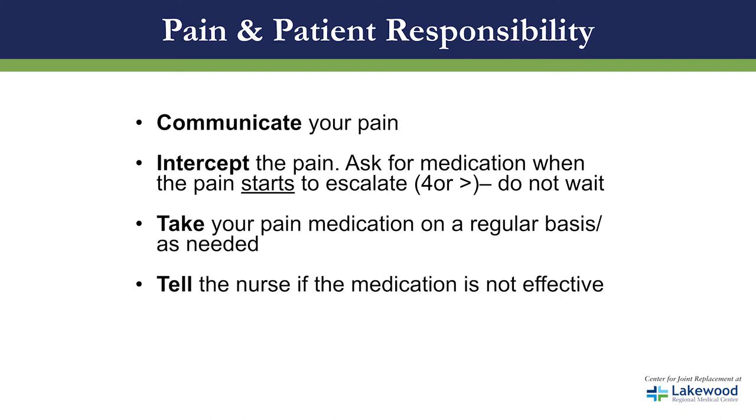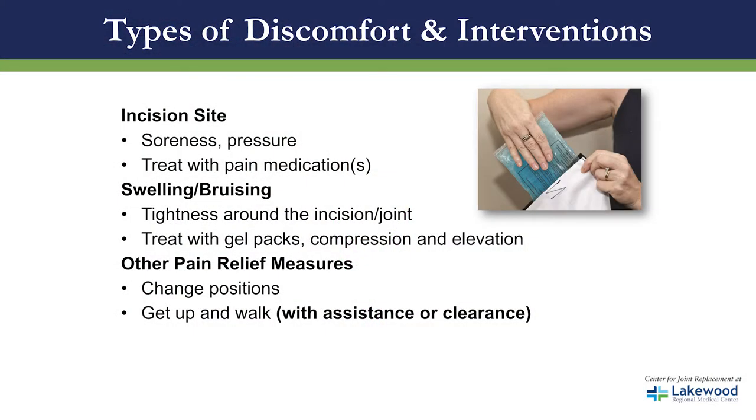Please make sure that you take your medications on a regular basis as needed. If you have no pain we don't want to medicate you, but if you have a four or more we need to provide that medicine. Tell the nurses if the medication is not effective and we will work to find a solution. There are different types of discomfort after surgery: incision site soreness and pressure — treated with pain medication; swelling and bruising causing tightness around the joint — treated with a cool gel pack, compression, and elevation.